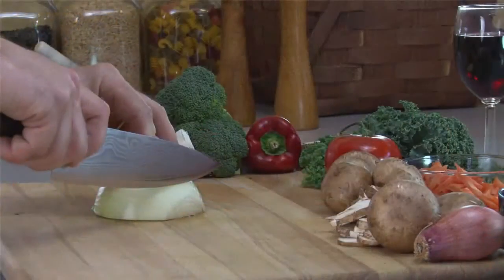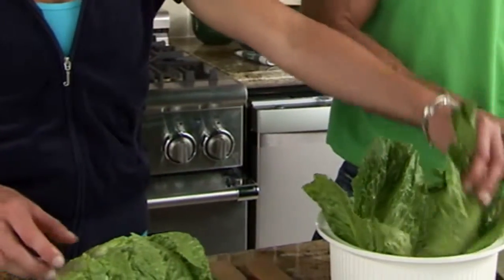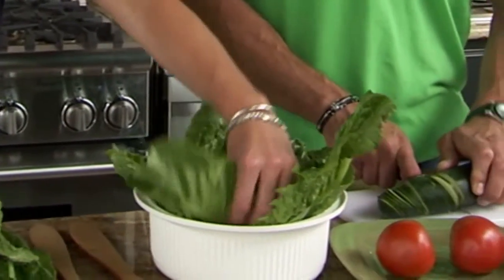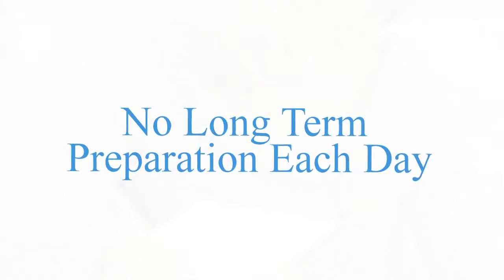Although you're cooking your own foods, you can still enjoy the convenience of pre-packaged meals. I loved this. We're going to teach you how to create your own pre-packaged foods easily. A couple of hours in the kitchen, and you're going to be all set for weeks. It's even faster than the drive-thru — no long-term preparation each day.